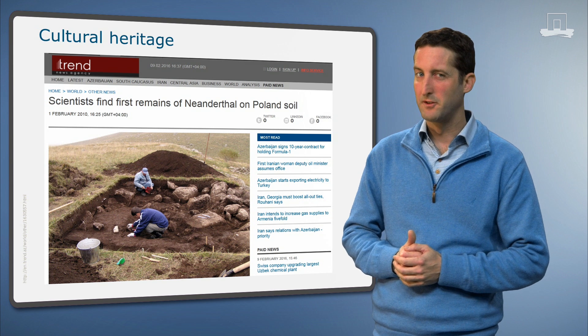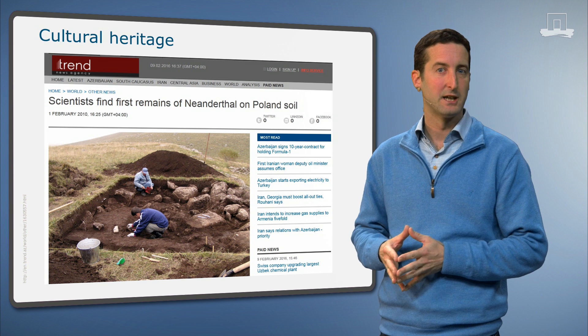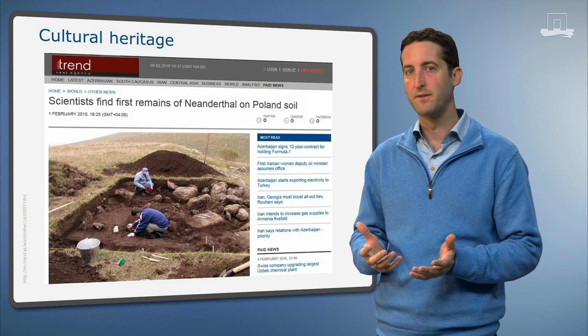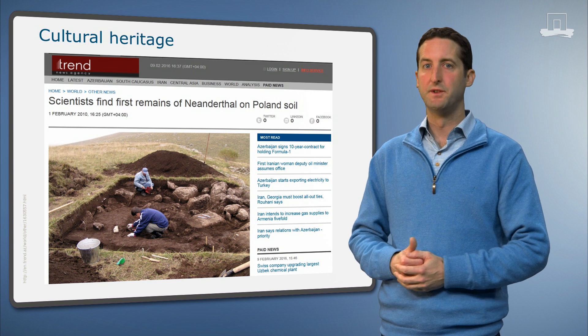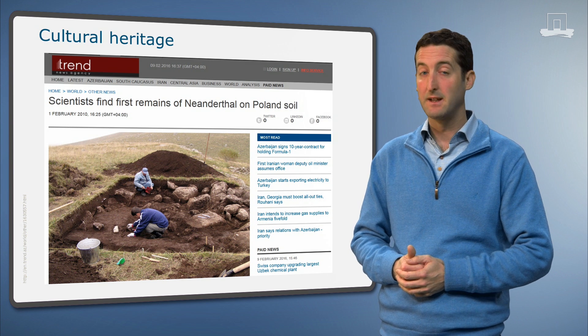Yet another aspect of soil: soils are 3D archives. They keep and protect archaeological treasures. These can be artifacts from ancient civilizations or prehistoric finds like this one reported from Poland in 2010. This shows you how amazingly old soils are and how important time is as a factor in their formation.